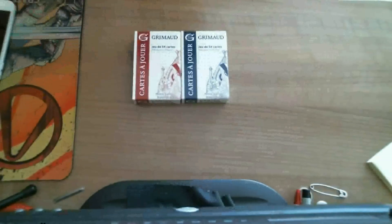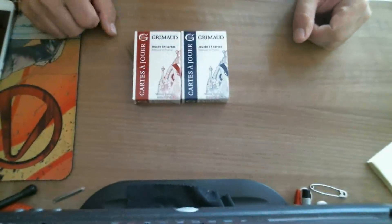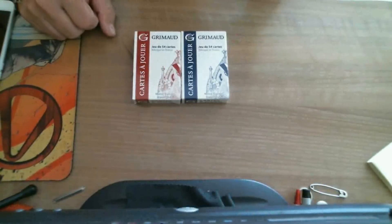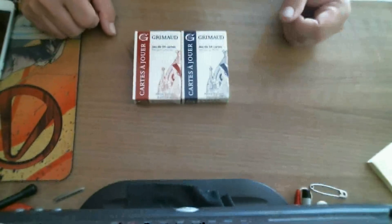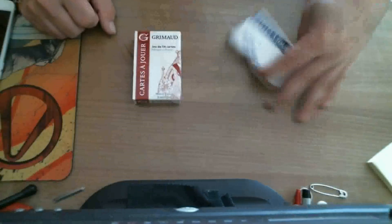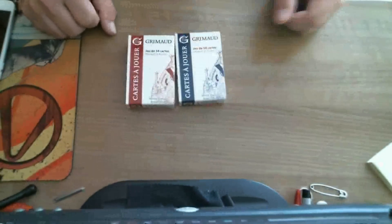It says Grimod, 54 cards, Fabrique en France, and it says Mitra Cartes — Mitra Cartes — Dupuis 1884, basically Master Cartier Since 1884. Mitra Cartier, and Cartes is the way on one side with the Grimod logo.